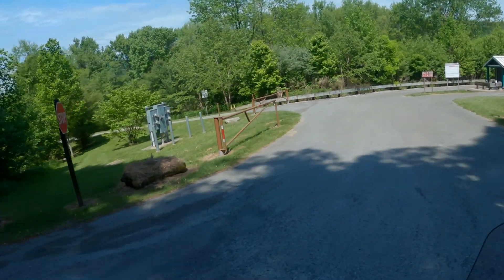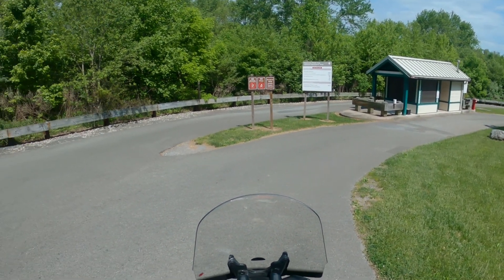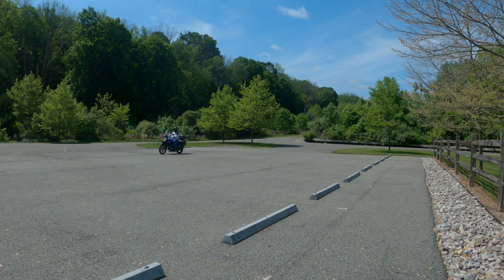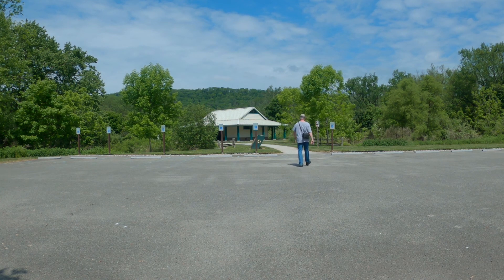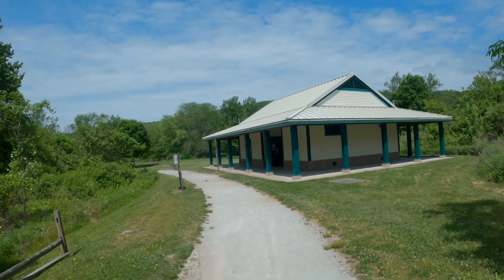I was here once before, shortly before the construction of Turtle Beach began. I explored a couple of the buildings, but I know there's more deeper in the woods that I hope to find today. In 2004, Hurricane Ivan destroyed Depew Beach, just slightly upstream from this location. Perhaps that was a blessing in disguise, as Depew Beach was known to have dangerous currents in the swimming area.